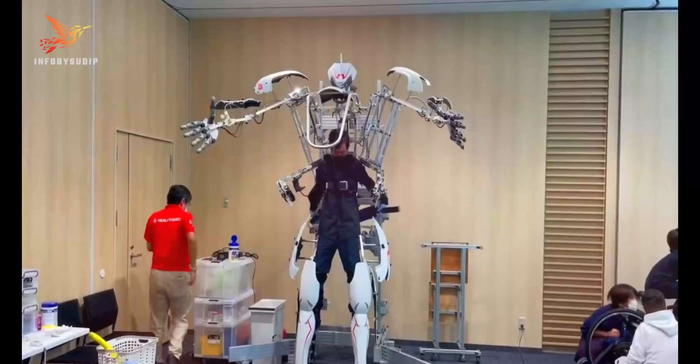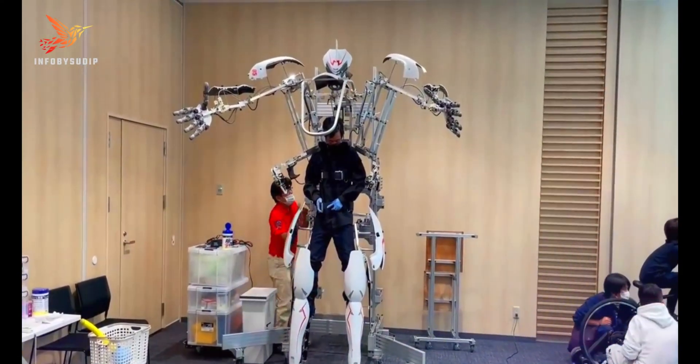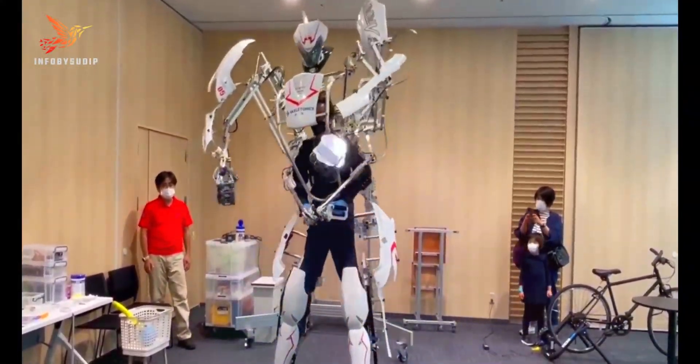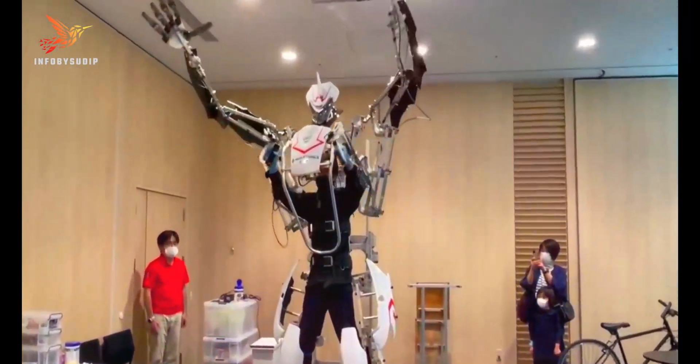Number 1: Skeletonics. Skeletonics is a Japanese robotics company known for its development of innovative exoskeletons and mechatronic systems that blend art and technology. Their flagship product, the Skeletonics Exosud, is a unique and artistic take on exoskeleton technology.